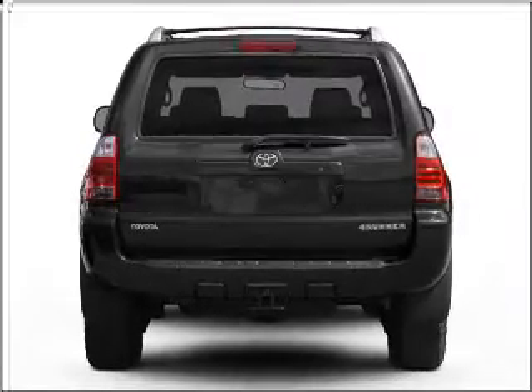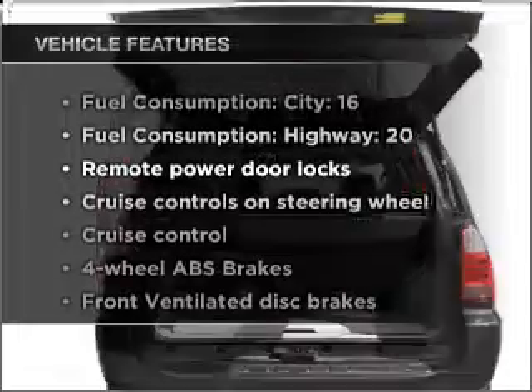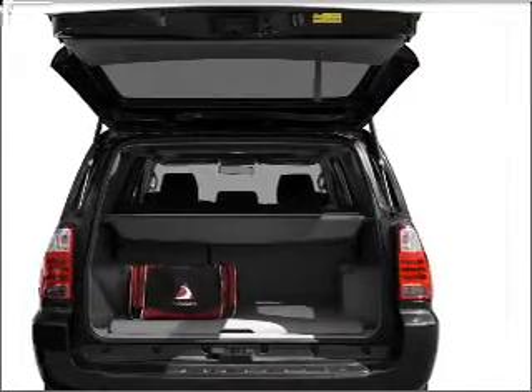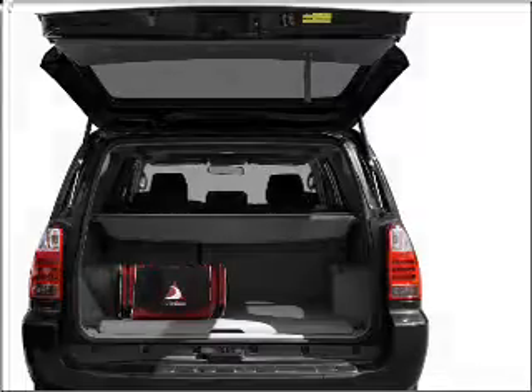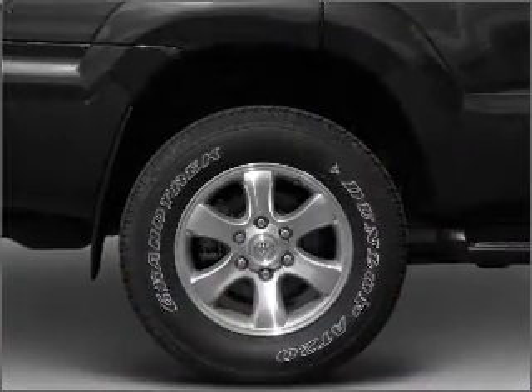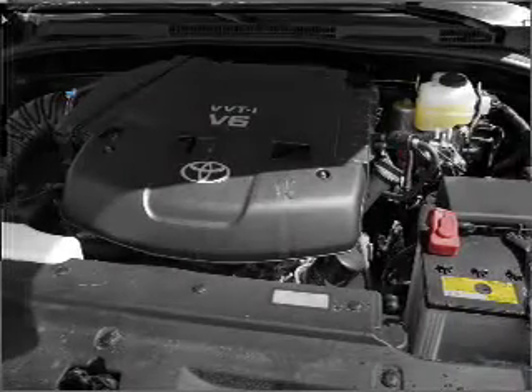Brake safely with the anti-lock braking system, and with these notable features you won't want to miss out on the opportunity to own this amazing vehicle. Air conditioning, power door locks, power windows, power steering, cruise control, power mirrors, an alarm system, an AM FM stereo with a CD player, and an adjustable tilt steering wheel.